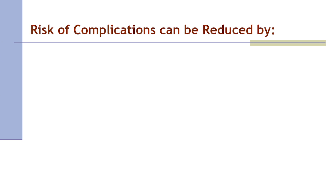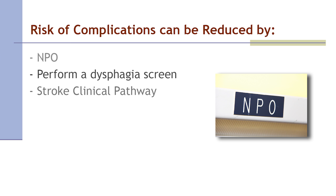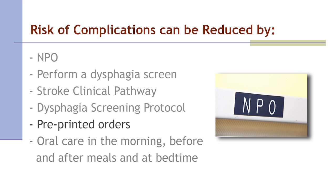The risk of complications related to dysphagia can be reduced by keeping the stroke patient NPO until a dysphagia screen has been completed — this includes no food, liquid, ice chips, or oral medications, and in this case, no Tylenol by mouth. Best practices include performing the dysphagia screen, the STAND, before allowing anything by mouth; following the stroke clinical pathway and dysphagia screening protocol; using pre-printed orders for stroke care; providing oral care in the morning, before and after meals, and at bedtime; and consulting the speech language pathologist if the patient does not pass the STAND.